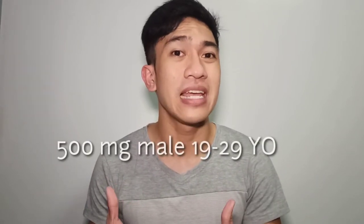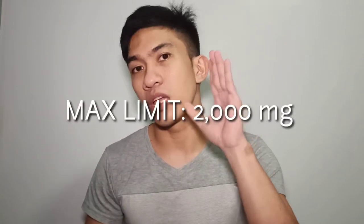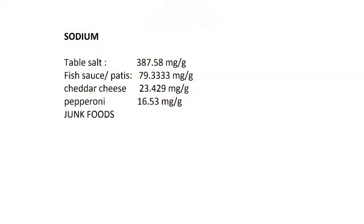If you want a basis on how much sodium you need, you need to refer to the RENI. You cannot have more than that. The best mentions are: table salt at 387 milligrams per gram, fish sauce or patis in Filipino at 79.3 milligrams per gram, cheddar cheese at 23.429 milligrams per gram, pepperoni at 16.53 milligrams per gram, and a lot of junk foods you can find everywhere.